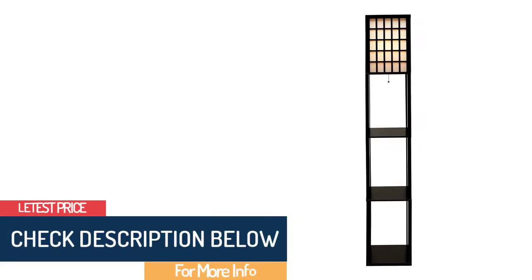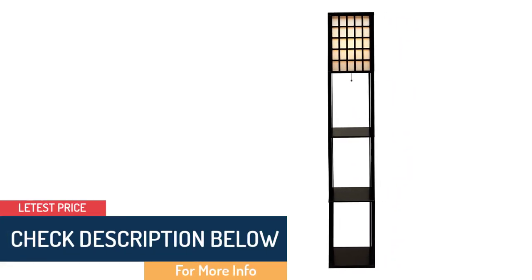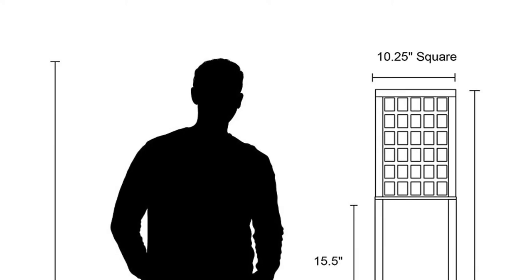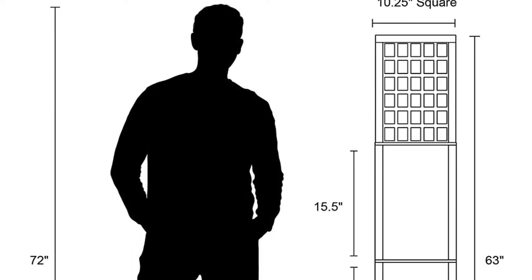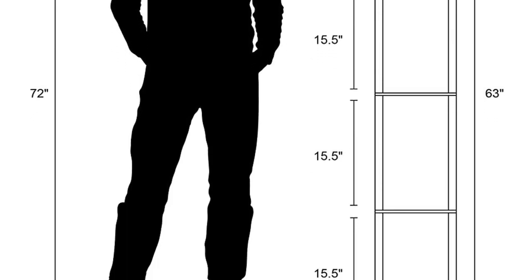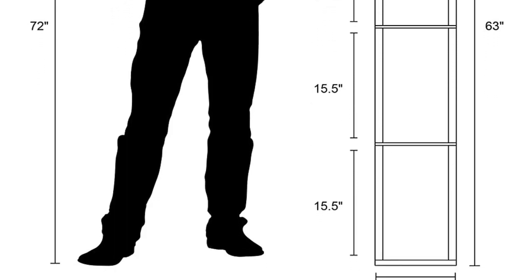Each shelf is wide enough to hold a beverage, remote control, phone, and/or book. Turn the lamp on or off using the pull chain and black cord. The narrow size allows you to place it just about anywhere, and you can keep it clean with a soft damp cloth. We recommend the Adesso Middleton floor lamp for seniors who need a little extra illumination but not necessarily for reading — it will lighten up hallways and corners of rooms without being too overpowering.